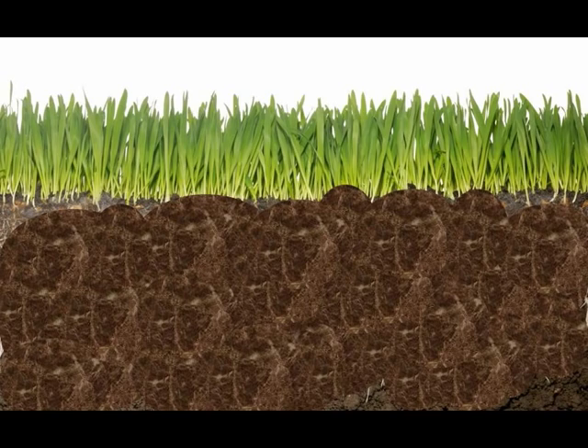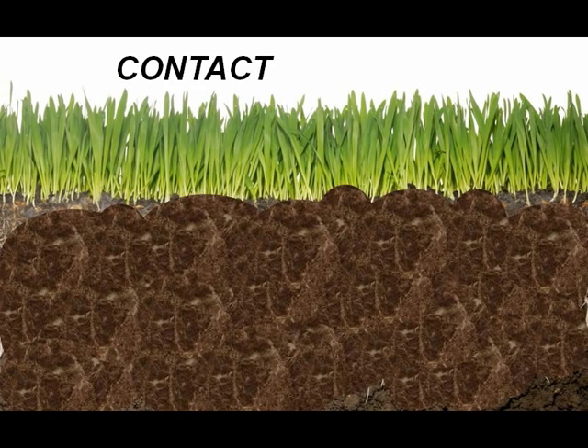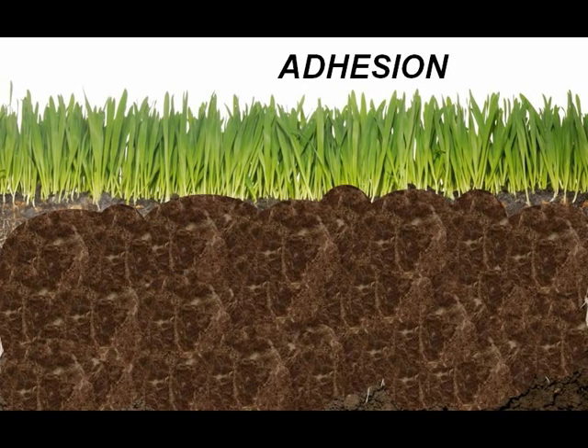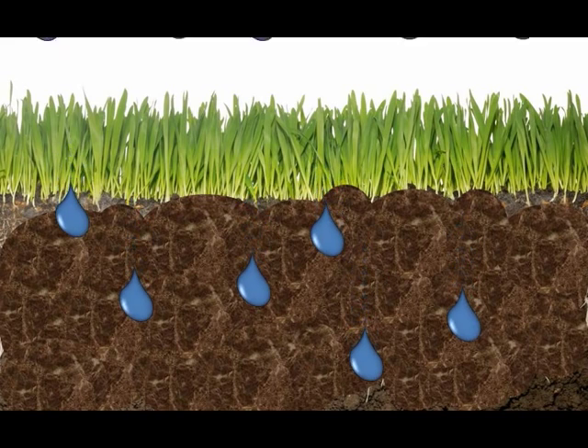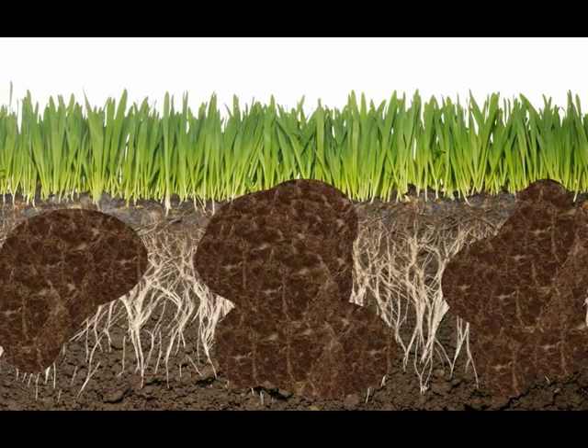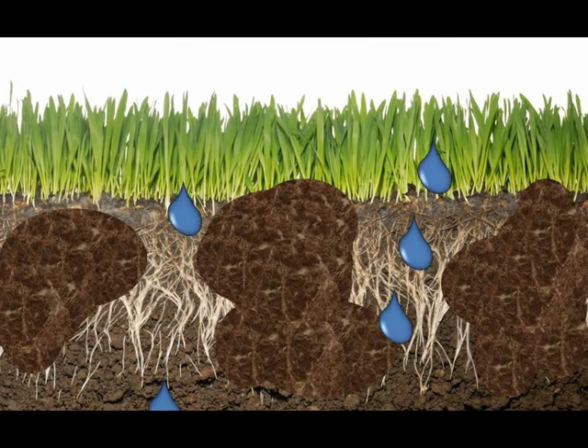The added benefit of ozone is the flocculation this creates. By definition, flocculation is a process of contact and adhesion whereby the particles of a dispersion form larger-size clusters. In plain terms, the soil forms lumpy or fluffy masses that allow water and salts to leach through. That's how ozone increases your percolation and eliminates standing water.